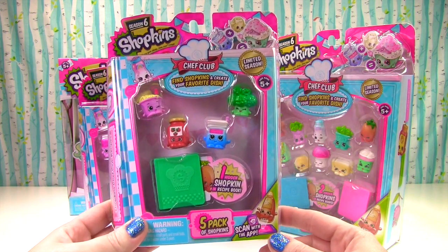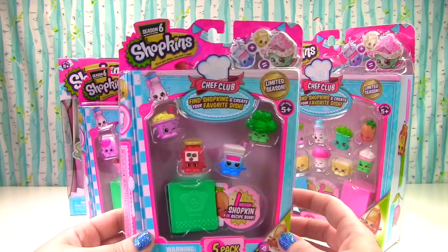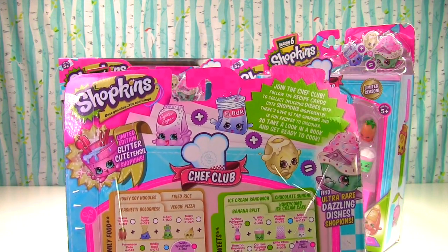There's one Shopkin hidden in our recipe book. And guys, this is a limited season, so get them while you can! And we're always hunting for limited edition. Season 6 is a glitter cutencil!